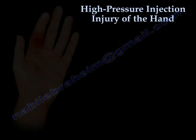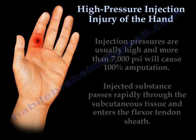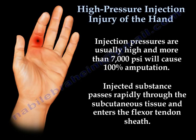The site of the wound is usually underestimated because it is usually small. The puncture of the tissue from the high pressure paint is the worst and should be treated as a limb-threatening injury. The paint will cause immediate tissue reaction and necrosis. The injection pressures are usually high, and more than 7,000 PSI will cause 100% amputation.